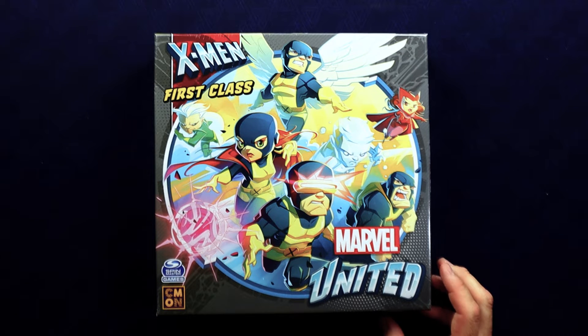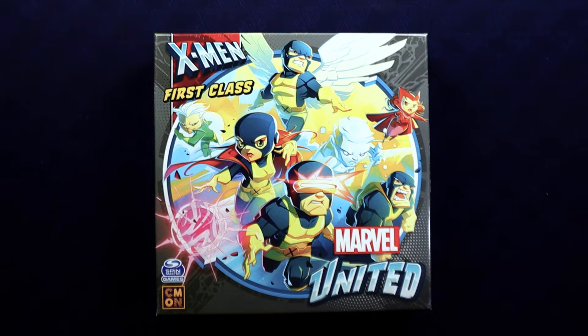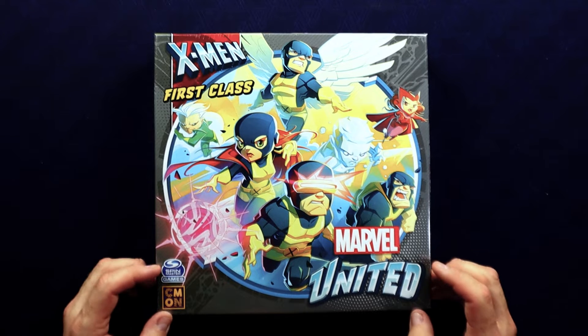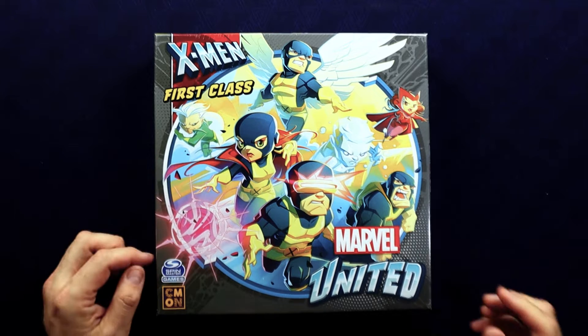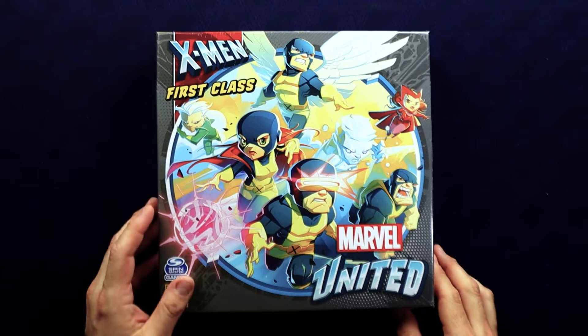X-Men First Class — here we have the early days X-Men, basically the original team and the original costumes. And we have Quicksilver and Scarlet Witch as bad guys, which is how they started — they started off in the Brotherhood of Evil Mutants.